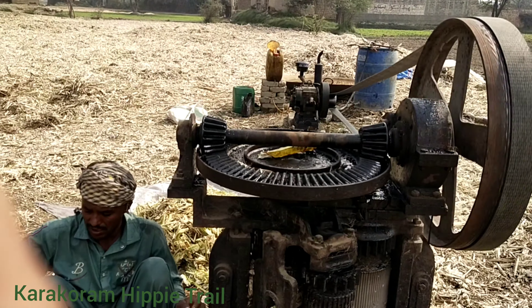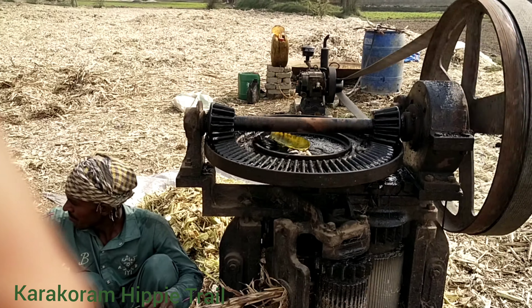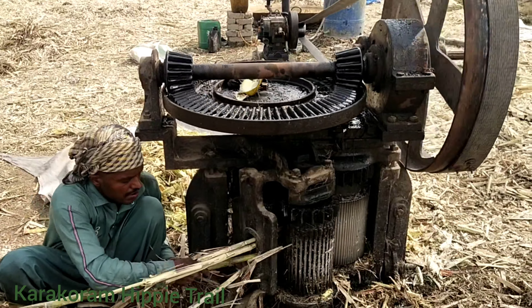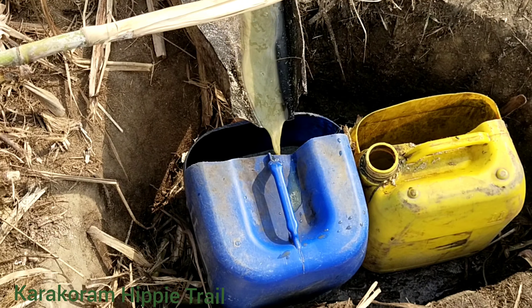We come across a sugar cane factory where they're making, extracting the sugar from the sugar cane. Here you can see they're using a generator to extract sugar cane liquid.